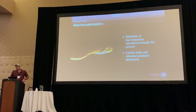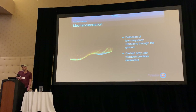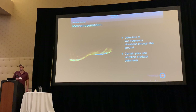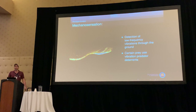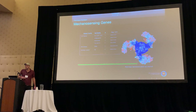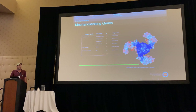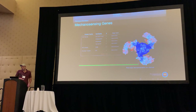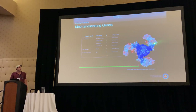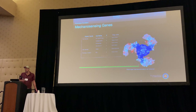Moving on to mechanosensation: all snakes can detect low frequency vibrations through the ground. Certain prey actually use vibration as a predator deterrent — notably, kangaroo rats out west will stomp on the ground in front of snakes to try to confuse their perception of where they are. For mechanosensing genes, I found a handful — most are ion channels. Most interesting is that they are absolutely massive. One is called a piezo-type mechanosensing ion channel, with 53 exons, forming a giant homotrimer. Not a lot is known about how these function, just that they're involved in mechanosensing.